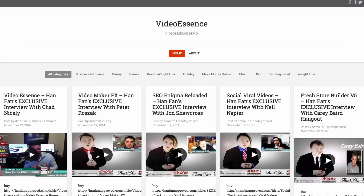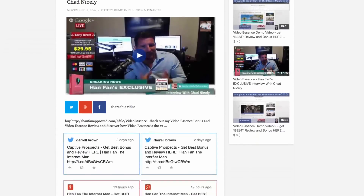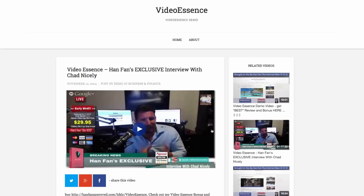And of course, if you take a look at any of these videos here, you can actually see it makes a nice little page. It gives you all the social media. So there's just a lot of opportunities to create some great SEO and to build a website very quickly and easily.